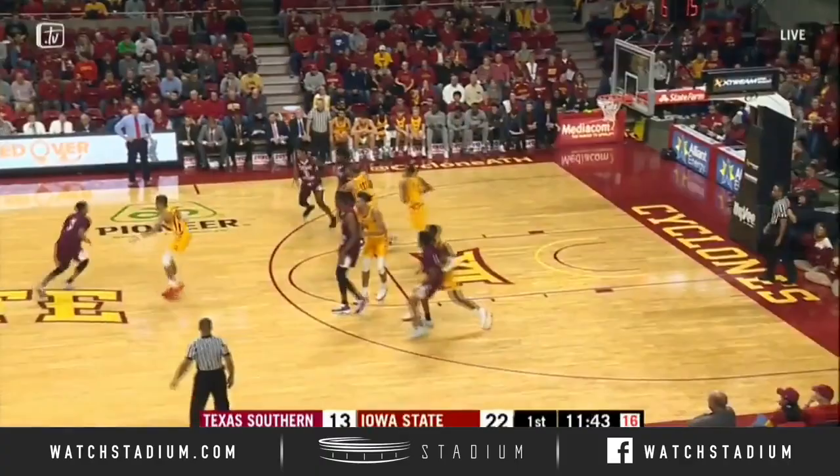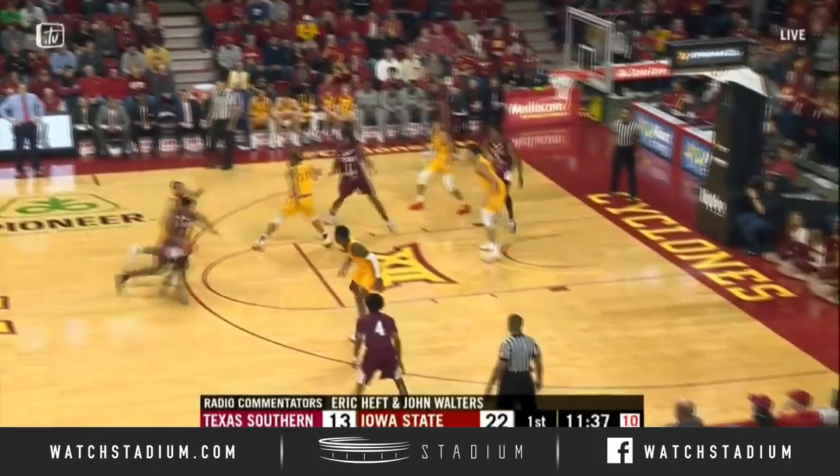Texas Southern with the ball. Out high with it is Butler. He drives. A running right-hander, high off the glass and in. Nice move by Devacchio Butler.